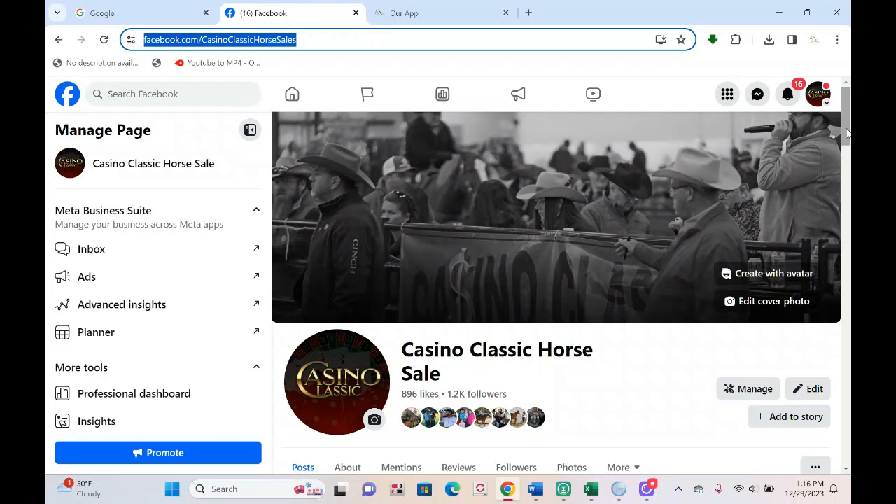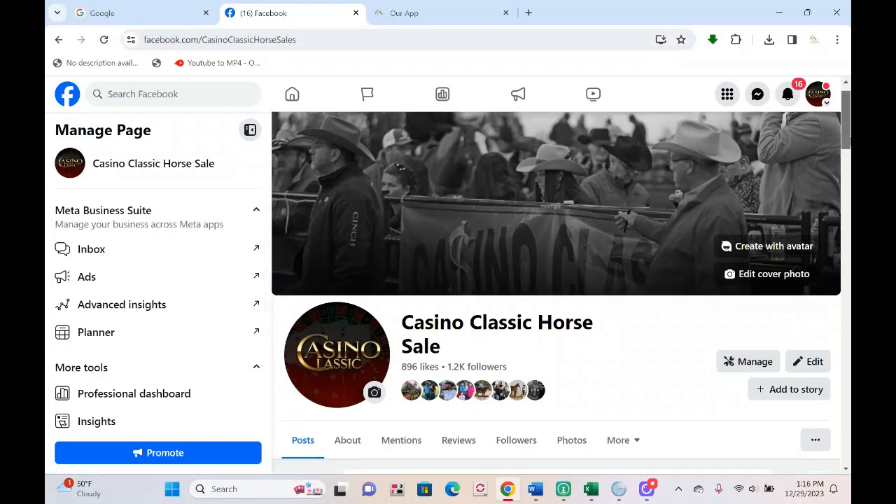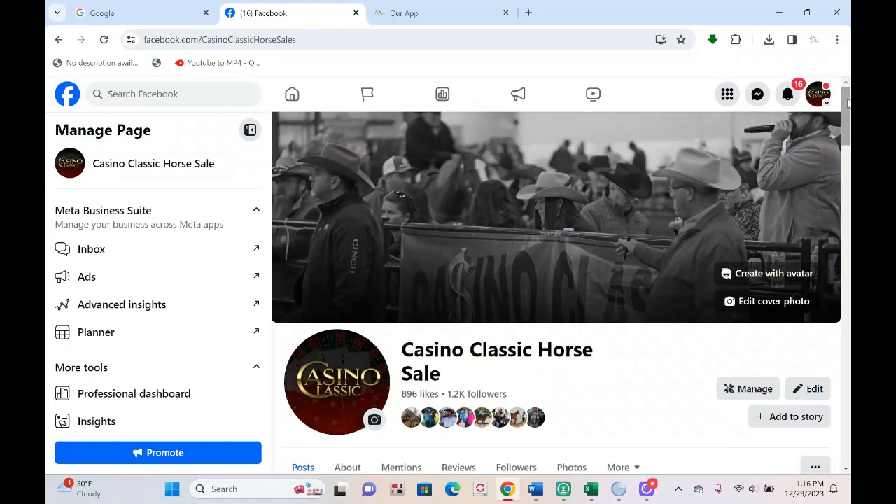First things first, if you don't already like and follow the Casino Classic Horse Sale page on Facebook, I'm going to encourage you to do so — pop on over, give it a like, and if you wouldn't mind sharing we'd sure appreciate it. Our original page we lost control of — thank you hackers — so we had to start a new one. Help is greatly appreciated. But on to the purpose of this video: our New Year's Eve sale is Sunday, and you'll be able to watch and bid live from wherever you are as long as you've got a good cell or internet connection.